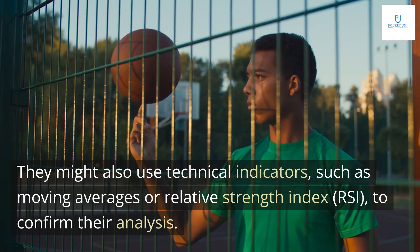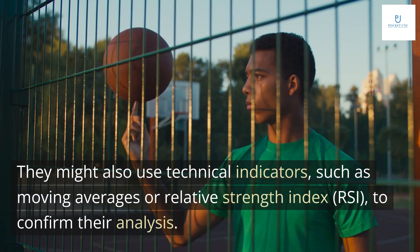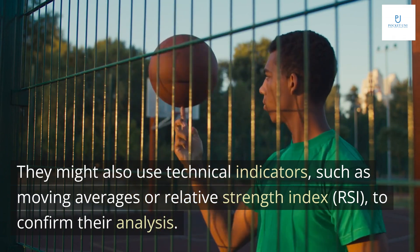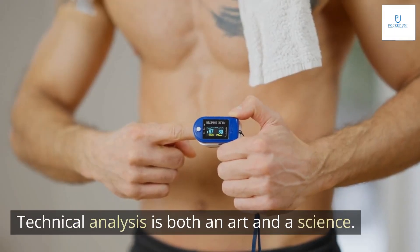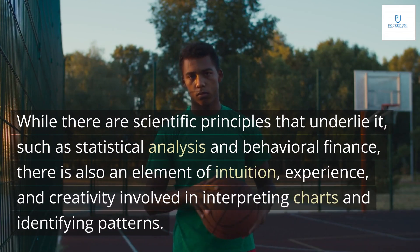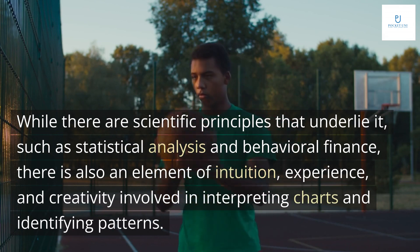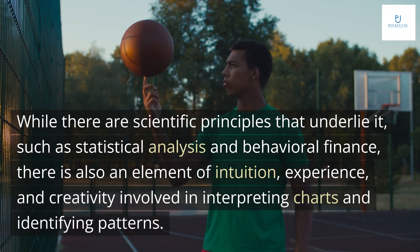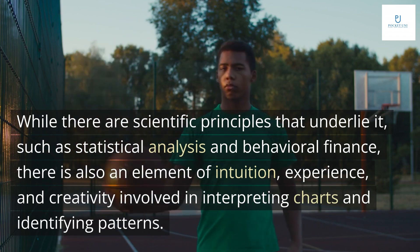They might also use technical indicators, such as moving averages or relative strength index (RSI), to confirm their analysis. Technical analysis is both an art and a science. While there are scientific principles that underlie it, such as statistical analysis and behavioral finance, there is also an element of intuition, experience, and creativity involved in interpreting charts and identifying patterns.